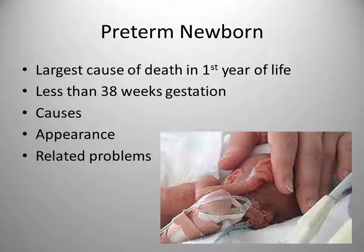Preterm births are the largest cause of death in the first year of life. Preterm is considered to be less than 37 weeks gestation. Causes of preterm birth include multiple births, maternal illness, gestational hypertension, an abnormal placenta, poverty, smoking, alcohol consumption, and drug abuse.